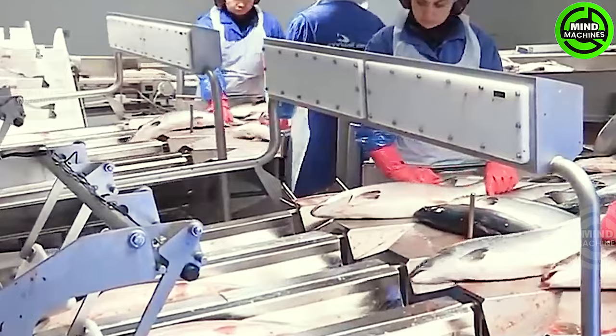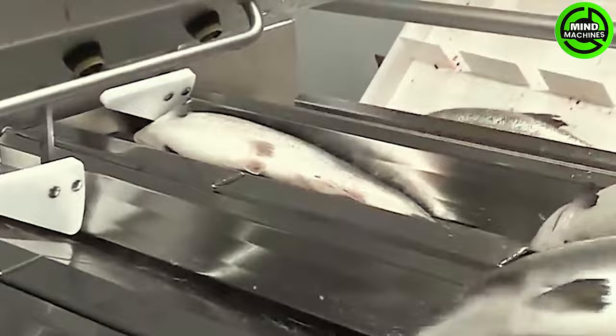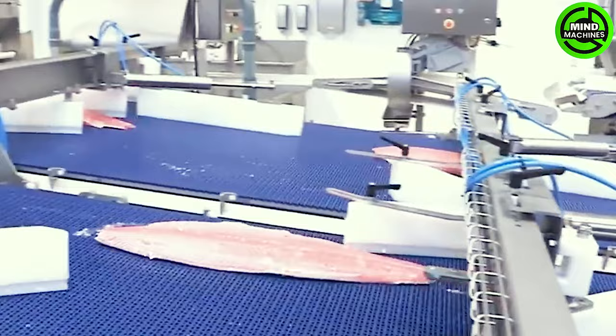From the icy waters to precision processing, this facility ensures top-notch salmon quality — an advanced production line and a testament to the seafood industry's commitment to excellence.